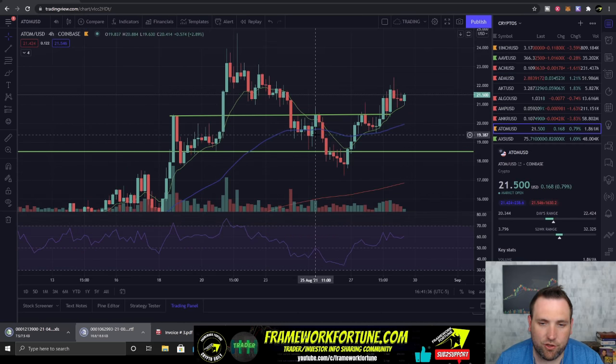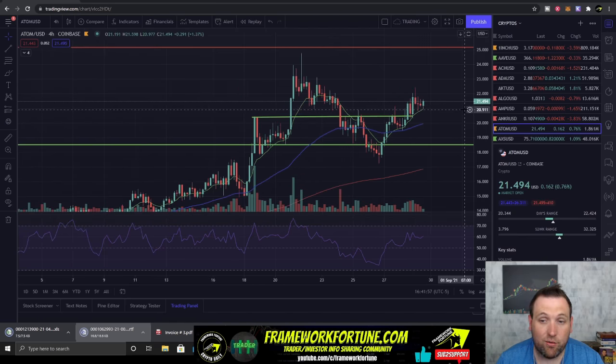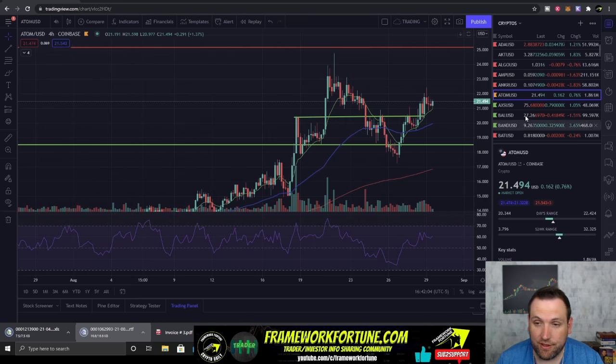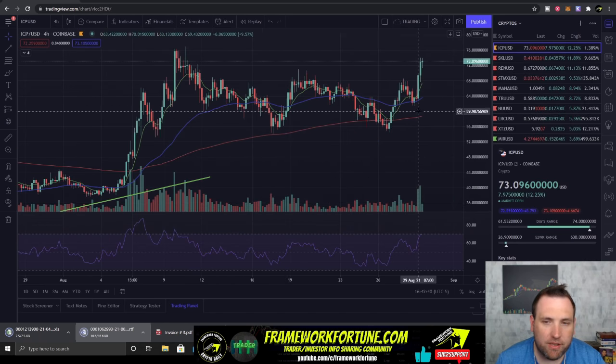Cosmos had a perfect inverse head and shoulders breakout — shoulder, head, shoulder — a nice break over $20.50 and running all the way up to $22.40. Very bullish move. Looks like Cosmos is going to continue to move on up. There's a lot going on with this ecosystem right now, a lot of hype building up behind the projects, so I'm still fully expecting Cosmos to get to $25, maybe even higher.